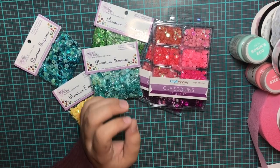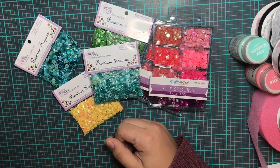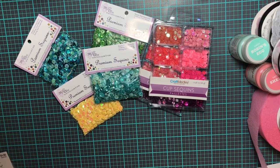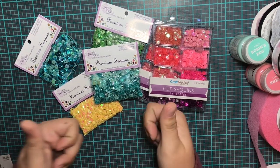And that concludes this haul video. Thank you guys so much for watching. Subscribe if you haven't already — I plan to start posting more videos soon, especially using the Willow Lane collection and using up what's left of my Flourish collection. If you guys are interested in seeing any of that, please subscribe, and if not, thank you for watching.